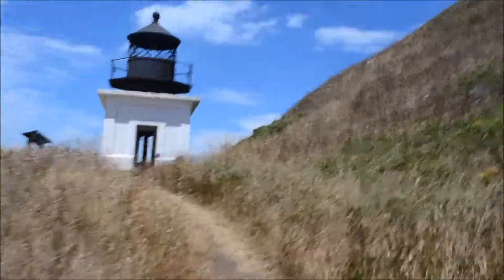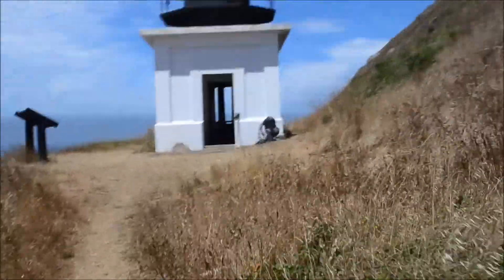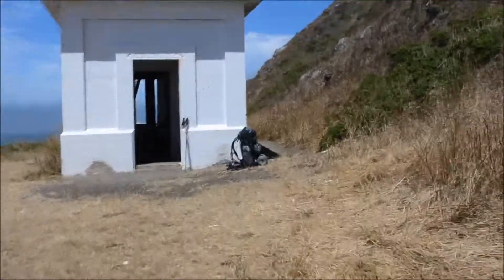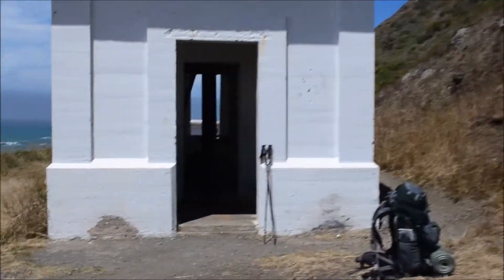Let's go in the Punta Gorda Lighthouse on the Lost Coast Trail of Northern California. There were shipwrecks here, and in 1907 there was a big shipwreck that killed over 80 people. The Columbia went down here and killed all those people. So they decided to build this lighthouse because of the numerous shipwrecks.